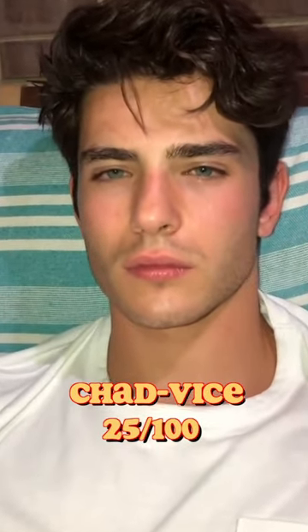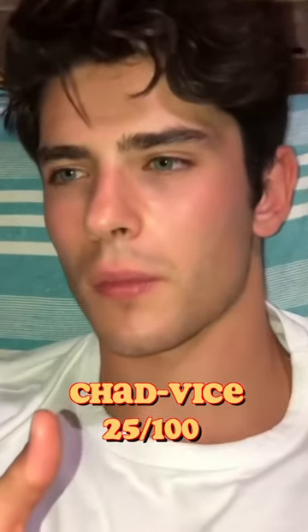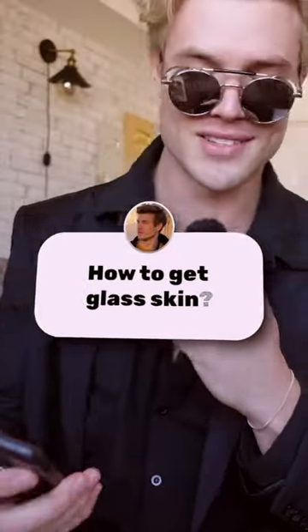Chad Weiss, episode 25, answering your questions. How to get glass skin.